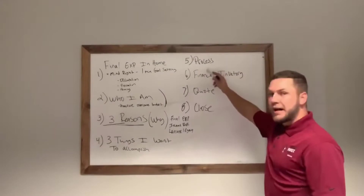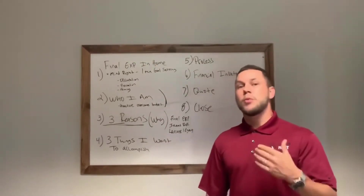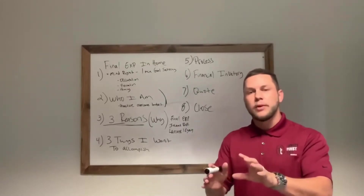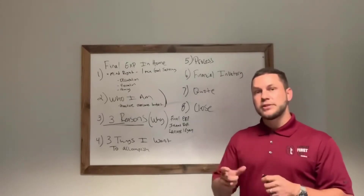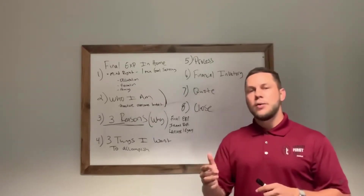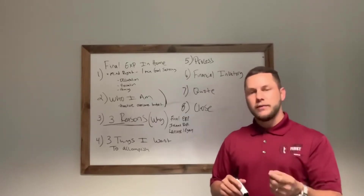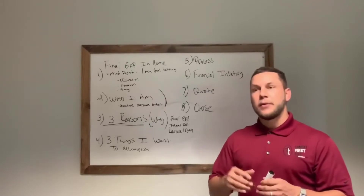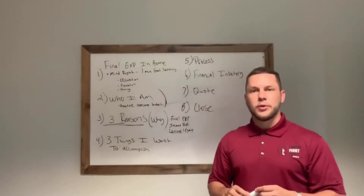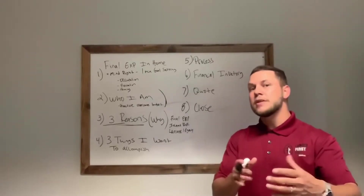Step five: the process. I say, 'Does that make sense about the three things we want to accomplish?' Then I say, 'The process is really simple. Once you find a plan that's a good fit, I can't make the decision for the company, but what I can help you do is see if we get you qualified. We'll send in a request for coverage and see if they say yes. If they say no, you don't have to worry about it — I'll make sure we find a plan that will qualify. Once it qualifies, we'll have 30 days to adjust it up, adjust it down, or leave it alone.'